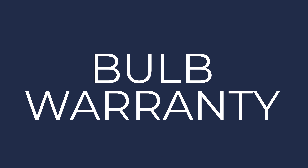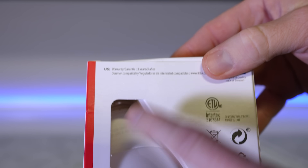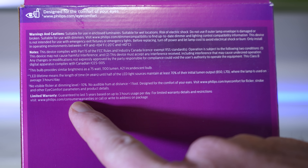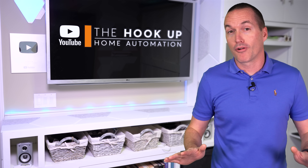Even if you do everything right, there can still be quality control issues. For that, the Fiat and IKEA bulbs come with a 3-year warranty, and the Philips bulbs are warrantied for 5 years. Keep in mind that you'll need to keep your original receipt for any warranty claim.